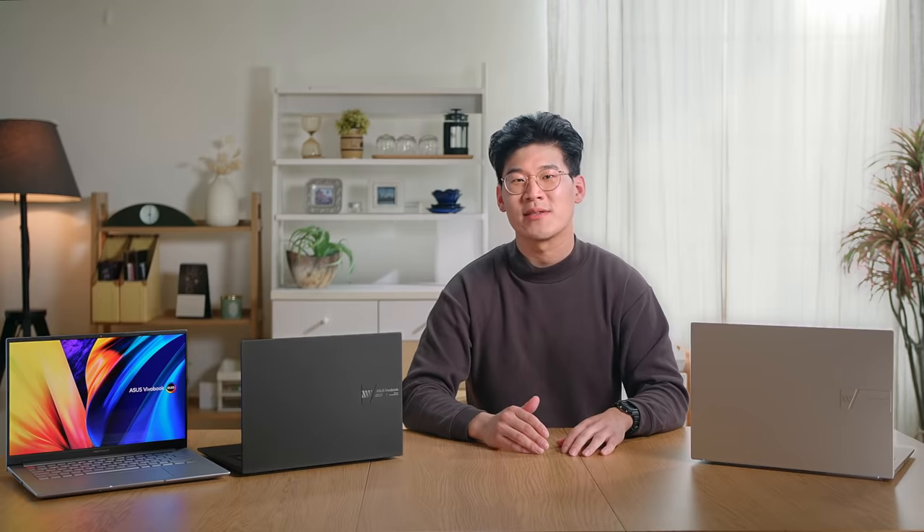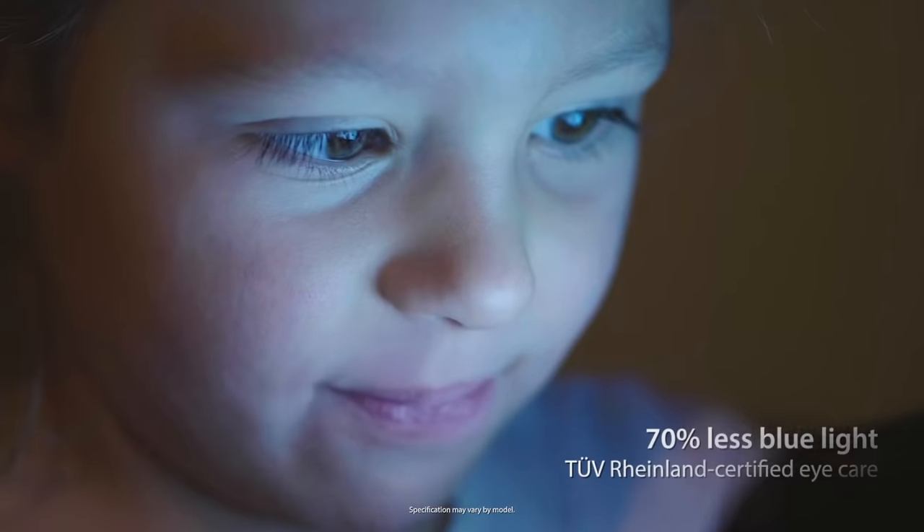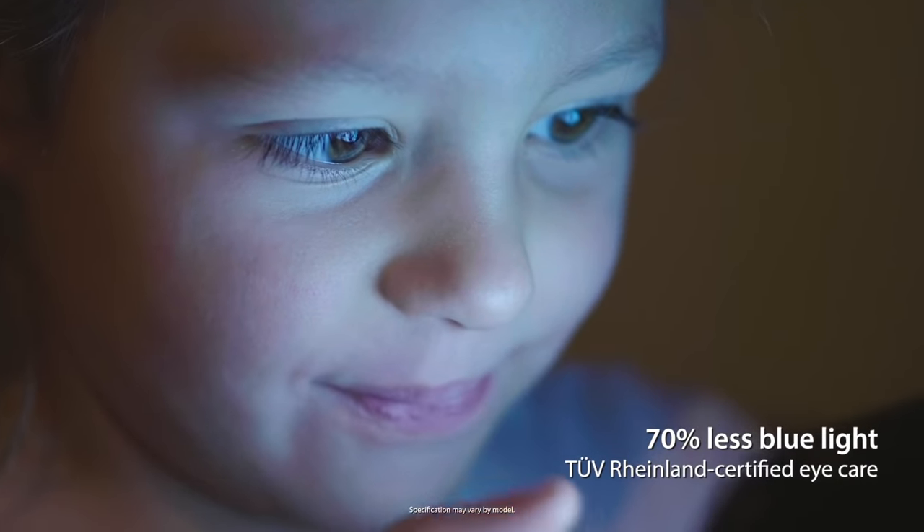Furthermore, since we're all spending more time in front of our screens, harmful blue light can often cause visual discomfort and disrupt sleep. But thanks to our unique lighting materials, our OLED panels emit 70% less harmful blue light and are also certified by TÜV Rheinland and SGS, so even long viewing sessions are always easy on your eyes.